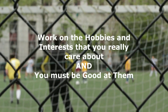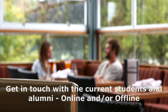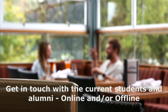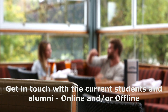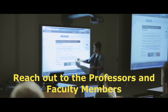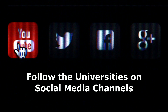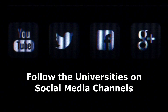Once you create a broad list of your targeted universities, get in touch with the current students and alumni of those universities. You can contact those students on LinkedIn, Facebook, Twitter, or other social media channels. Alternatively, you can also ask to meet personally. Contact faculty members, inquire about their research projects, and discuss your future plans. Keep an eye on social media and try to figure out the campus culture of your target universities.